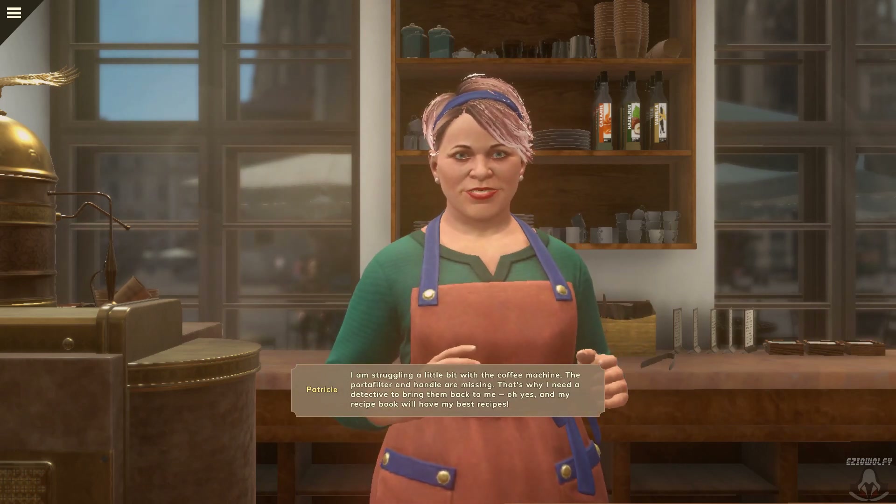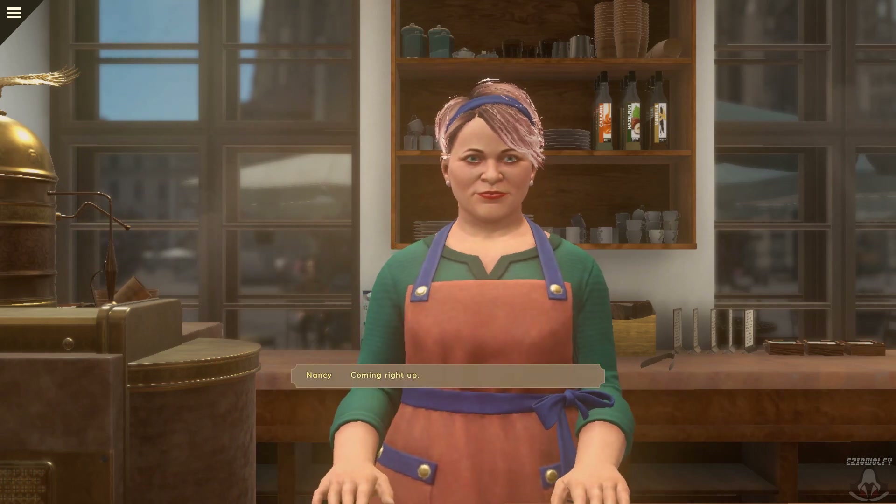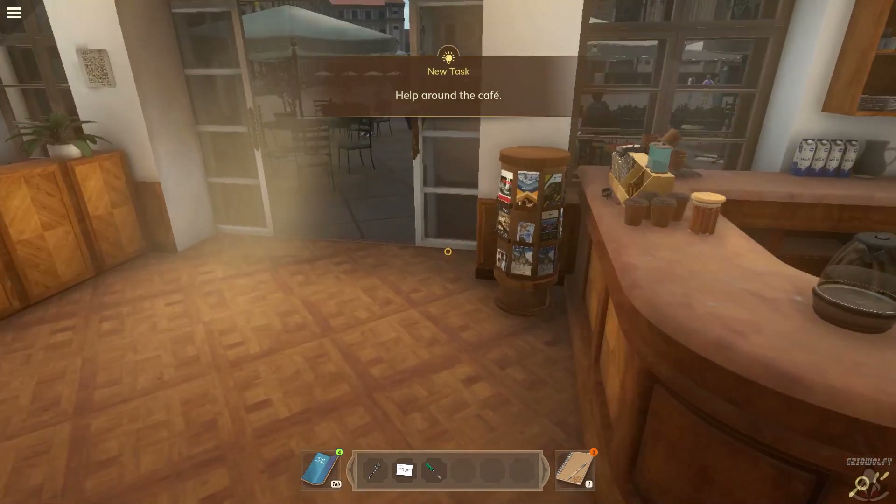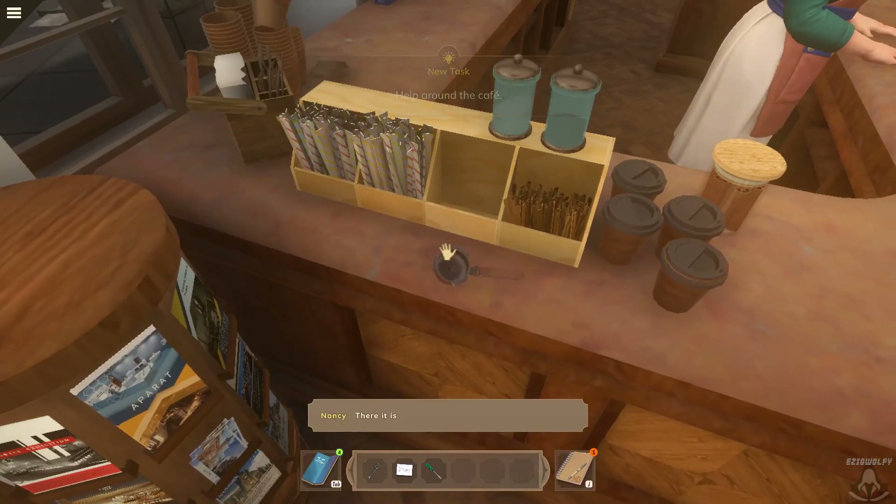And my recipe book will have my best recipes. Coming right up. There it is.